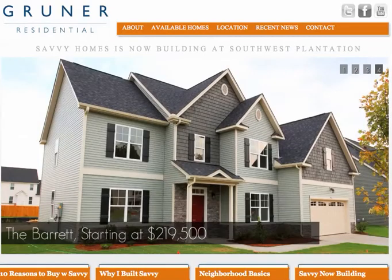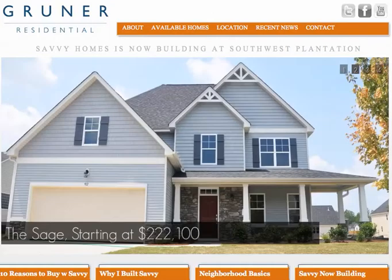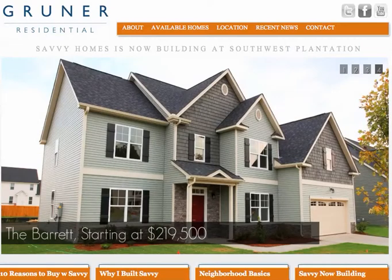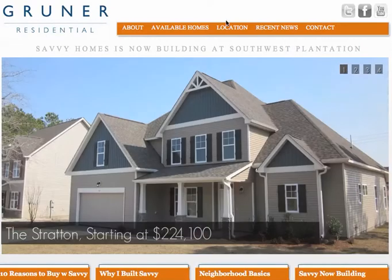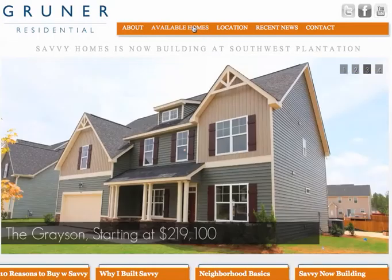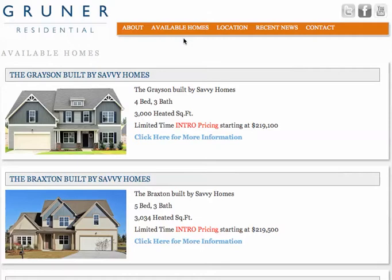Hey guys, this is Jason Gruner from Gruner Residential, and I just want to let everyone know that Savvy Homes is going to be building out in Southwest Plantation, a golf course neighborhood just outside of Jacksonville, North Carolina. Savvy is going to be building five of their most popular plans in this neighborhood, and are breaking ground at some absolutely incredible intro pricing.